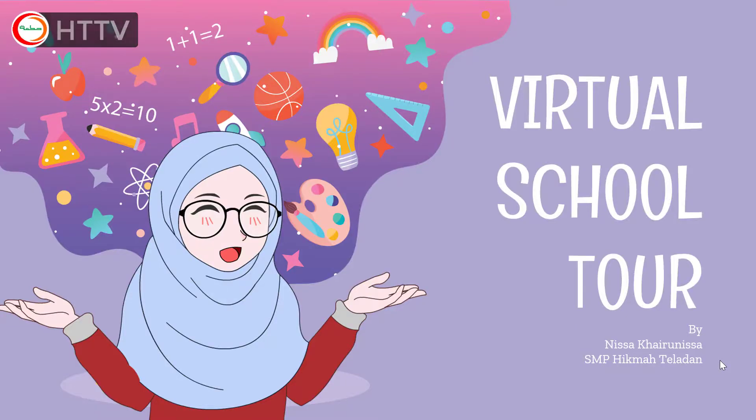Assalamualaikum warahmatullahi wabarakatuh. Hello students, welcome back to English lessons. Today I'm going to take you on a virtual school tour. Check this out!